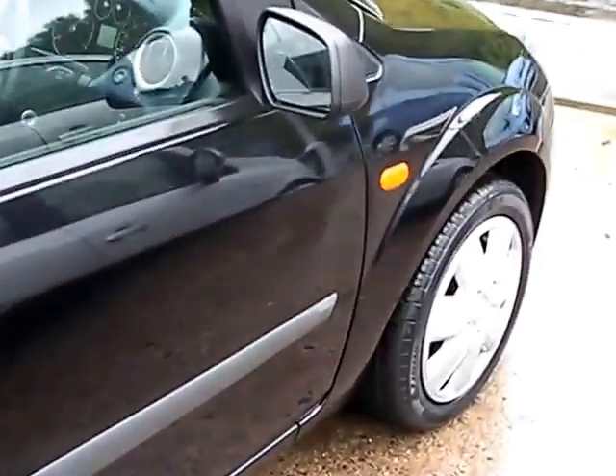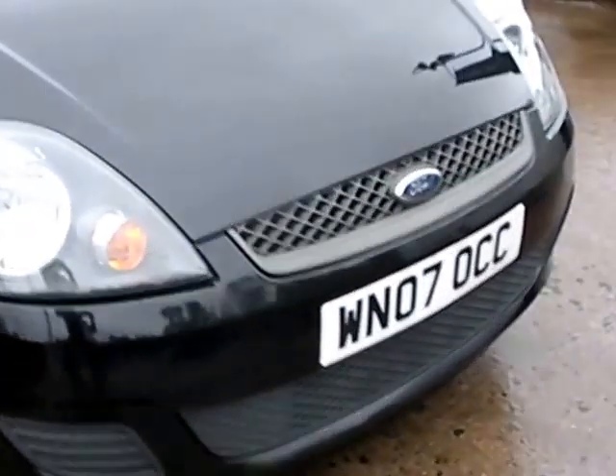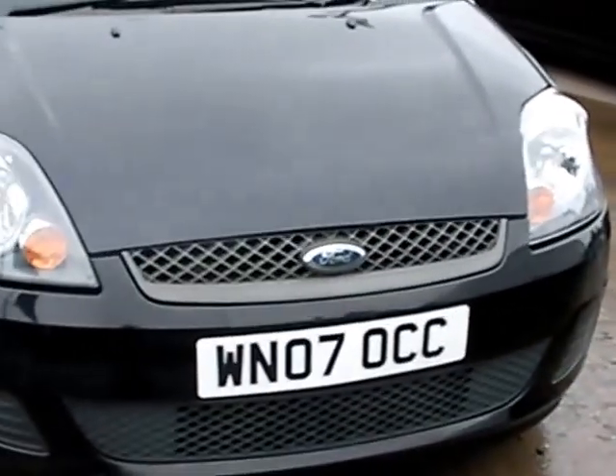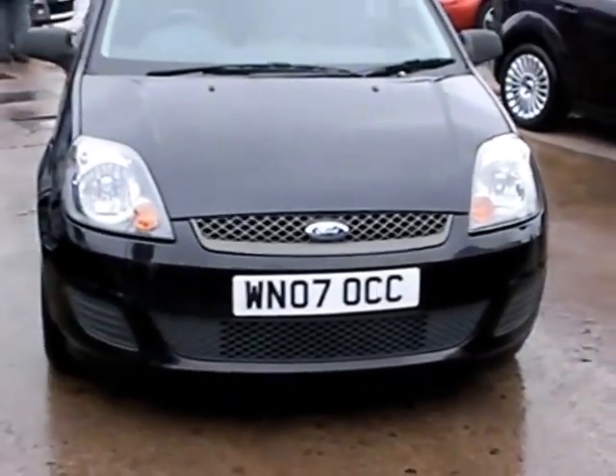We'll MOT and service the car for you when it's sold. Finance is available via our online calculator. Part exchange is welcome. The car has been HPI and mileage checked and we also include a free 12 month AA membership. That's filmed at Cantilever Car Centre, Station Road, Latchford, Warrington, Cheshire.